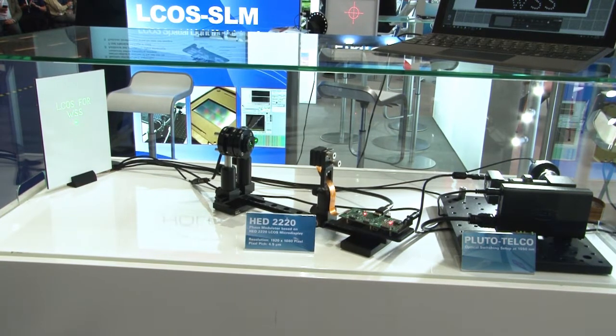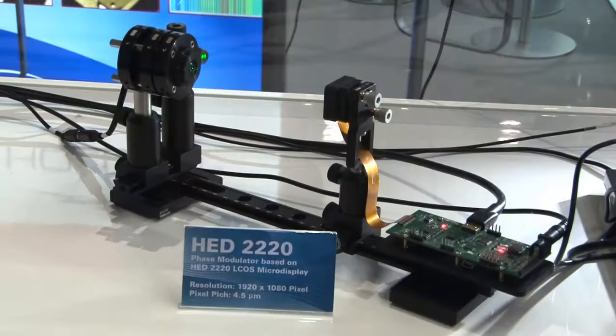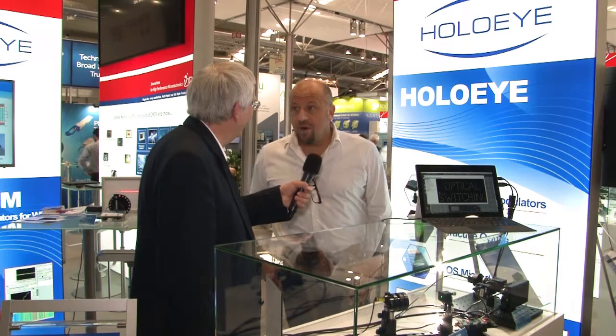We're showing here some adaptive optical components which we have developed to be used in the telecommunication space for optical switching. We are actually not really working in the telecom field at all — we develop micro display based adaptive optical components which can be used to switch the light, and people here are using it to do optical steering, to develop very complex systems for optical switching.